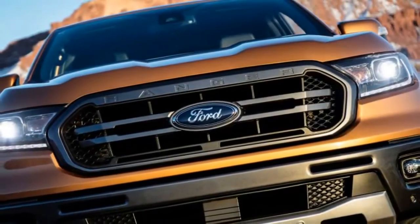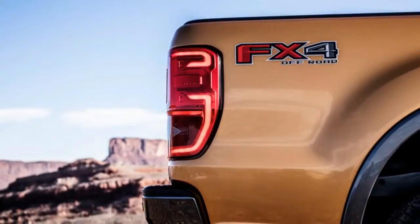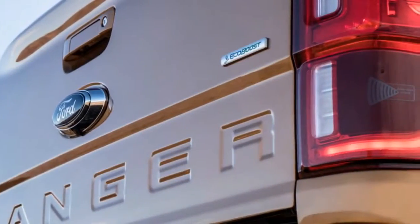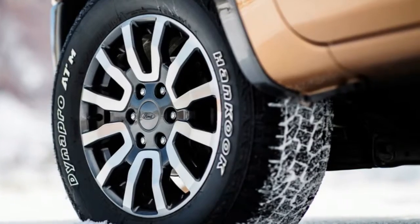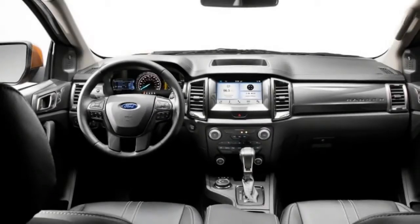The Ranger FX4 also comes with Dana axles both front and rear, with an electronic locking rear differential and a two-speed transfer case. There's also a terrain management system that has four modes: normal, grass/gravel and snow, mud and ruts, and sand. There's also a trail control system — think of this as off-road cruise control — that works from 1 to 20 miles per hour.